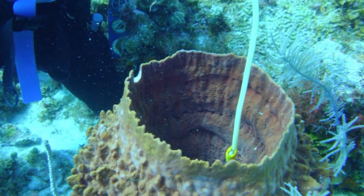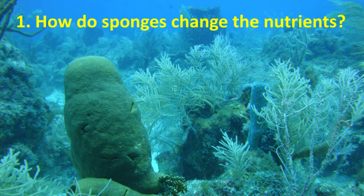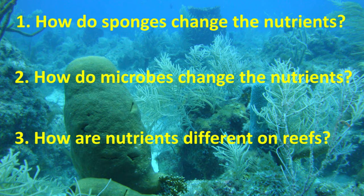The three main questions I'll be asking are: first, how do sponges change the nutrients in the water? Second, how do microbes in a sponge affect the change in nutrients? For this, I'll be comparing sponges with a high density of microbes and sponges with a low density of microbes. Third, how do nutrients differ between water on coral reefs and off of coral reefs? This will tell us if there's a sponge signature in the composition of nutrients on a reef.